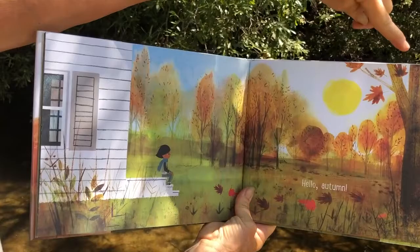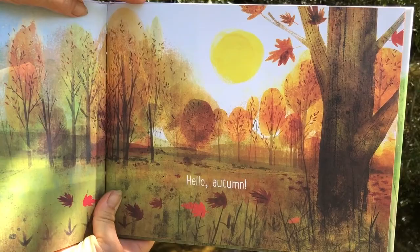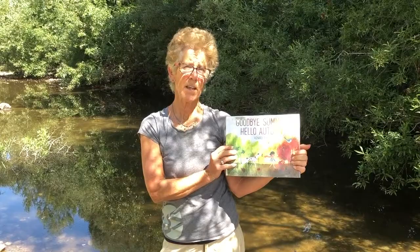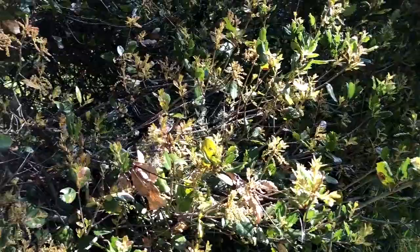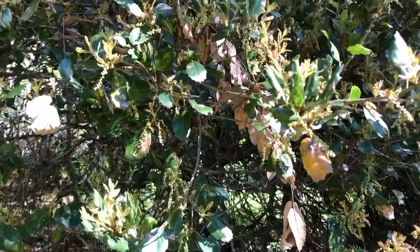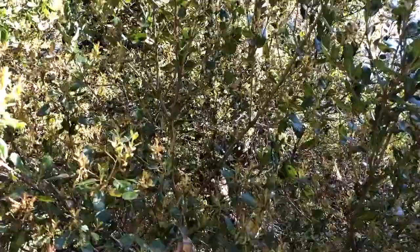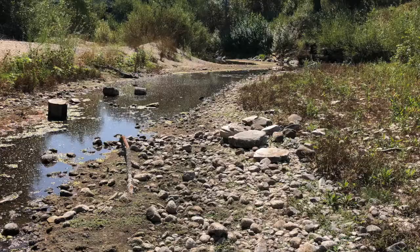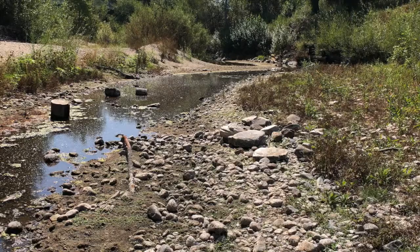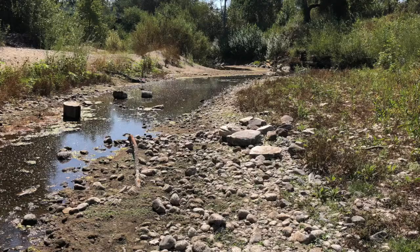It looks very different in the forest now, and that's what's going to be happening here also. I hope you enjoyed our story — it had beautiful pictures. Now we're going to go on a little walk here along the Carmel River and look at what the animals, birds, and leaves are doing right here in your own backyard as summer turns into fall. You can see there are lots and lots of trees. Some stay green all year, but some are called deciduous — their leaves will turn different colors in the fall and then fall to the ground. That's where that word comes from. And since it hasn't rained for a long time, our rivers and creeks are getting very small. Let's find out what our wild creatures are doing during this season.